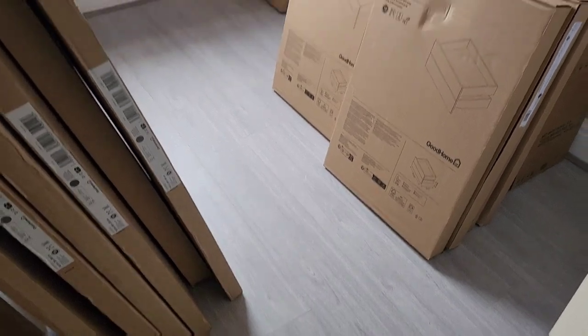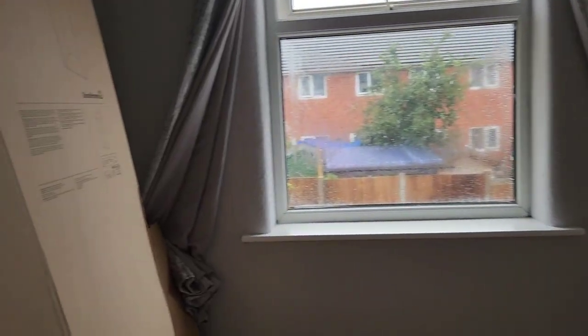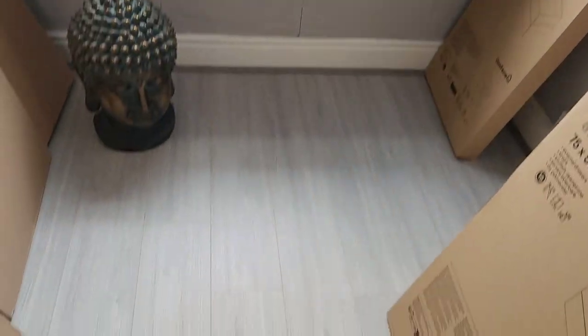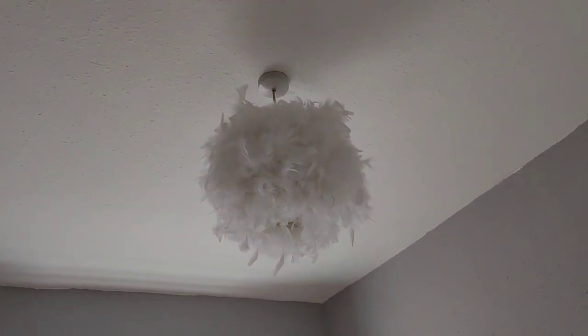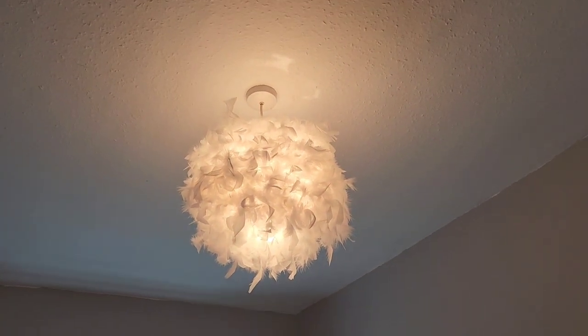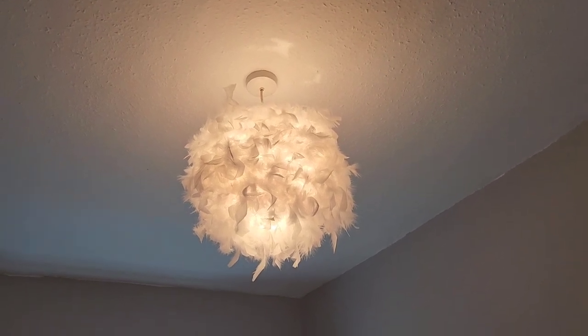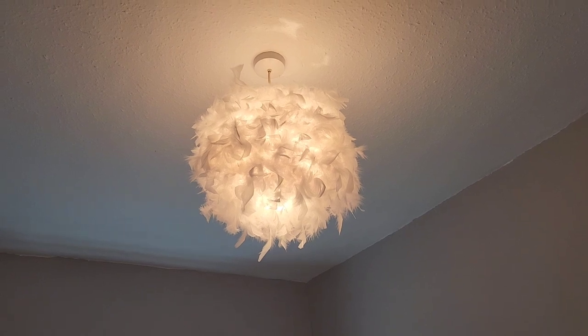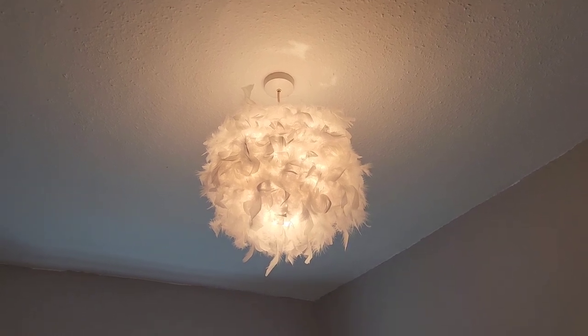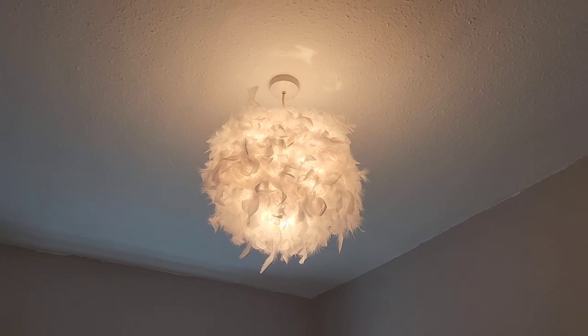The room is basically finished now. All the painting is done, the curtains are up, gloss touch-ups are done, all the furniture is in here ready to go, and we've got the bougie feather lampshade up. We went back and forth about it but I'm glad we kept it — when you turn it on it looks really nice, really bougie and very unusual. We're going to get an LED colour-changing bulb for it so we can switch between 16 different colors.